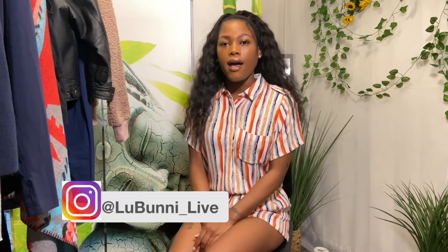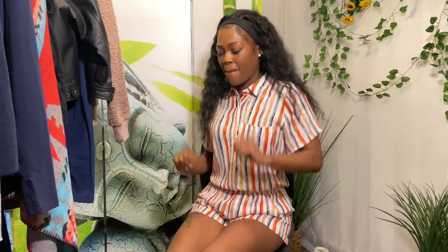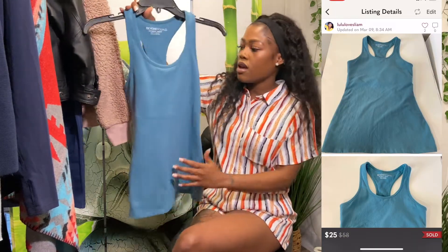Hey guys, welcome to my channel. I'm Lulu, and today I'm going to do another thrift haul. I'm really excited to show you guys. If I remember how much I paid for something, I'll tell you, but sometimes it's hard to remember because you go through so many things so quickly. Anywho, I am a reseller on Poshmark and Mercari.